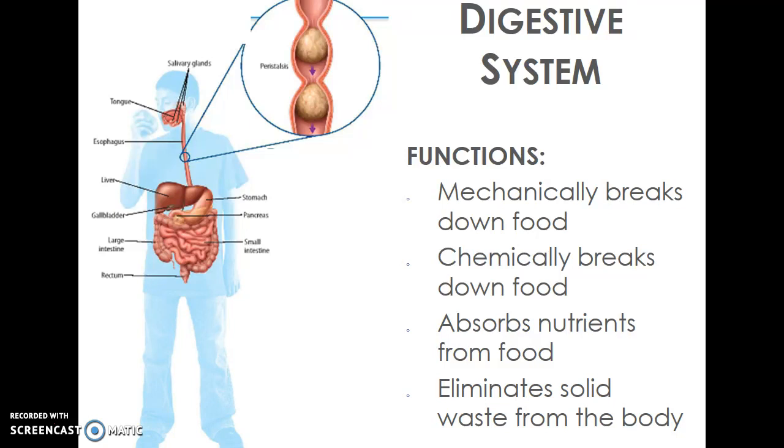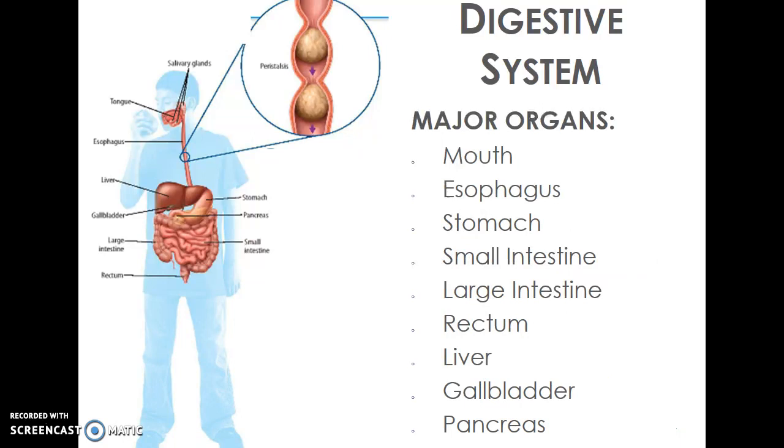The next system we'll look at is our digestive system. Our digestive system is in charge of breaking down food both mechanically and chemically — mechanically through movement and mashing it up, and chemically by actually changing the way the molecules are put together. Just like with photosynthesis and respiration, your stomach breaks down molecules from your food into usable molecules such as glucose that your body needs. Your digestive system also absorbs those nutrients and then eliminates the waste you don't need.